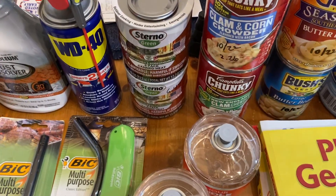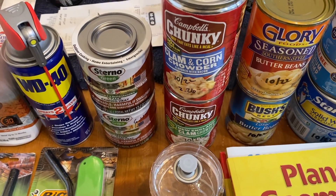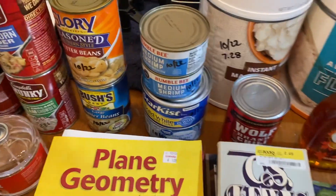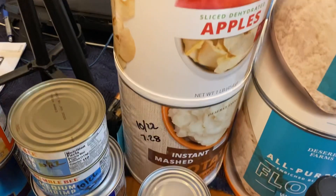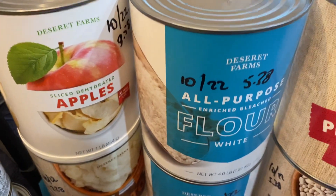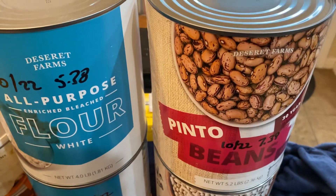For the edibles, we've got two cans of chowder, two cans of butter beans, two cans of shrimp, two cans of tuna, one can of chili, and a jar of pure maple syrup. Then we've got one number 10 can of instant mashed potatoes, one of apples, two of flour, one of white navy beans, and one of pinto beans.